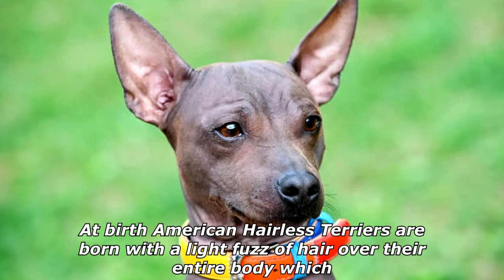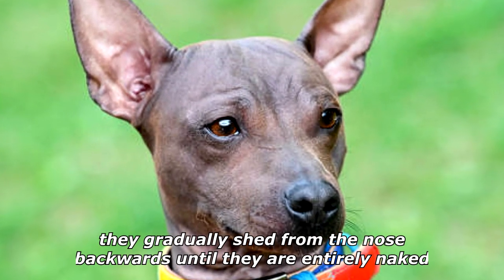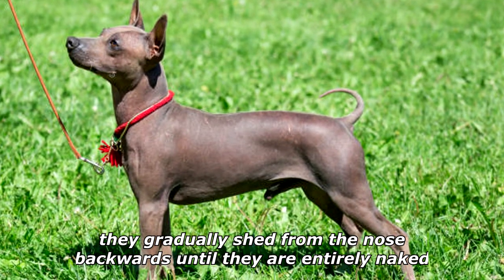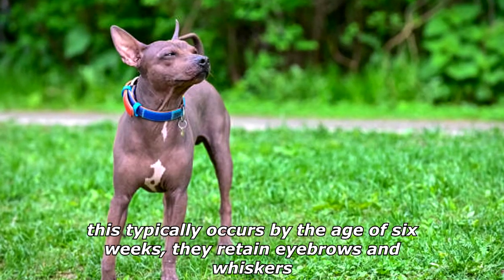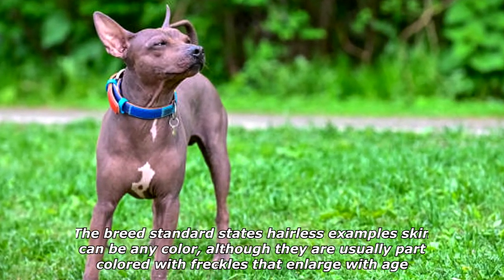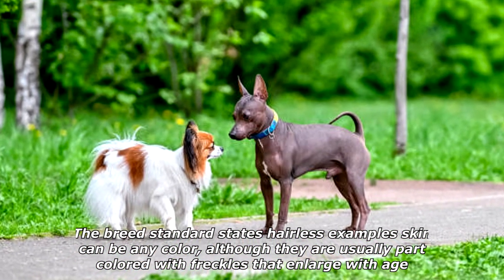American Hairless Terriers are born with a light fuzz of hair over their entire body, which they gradually shed from the nose backwards until they are entirely naked. This typically occurs by the age of six weeks. They retain eyebrows and whiskers. The breed standard states hairless examples' skin can be any color, although they are usually part-colored with freckles that enlarge with age.